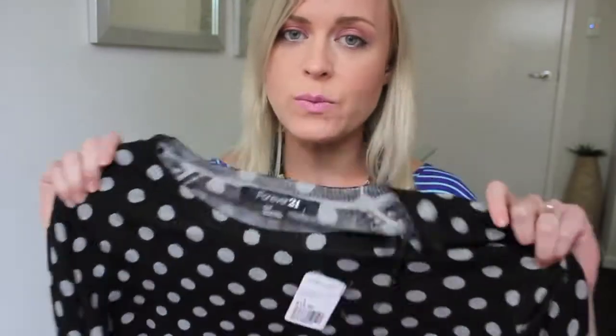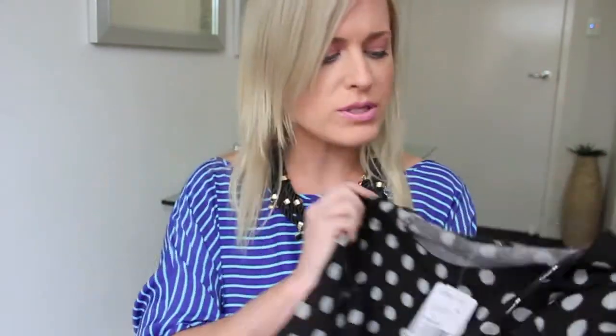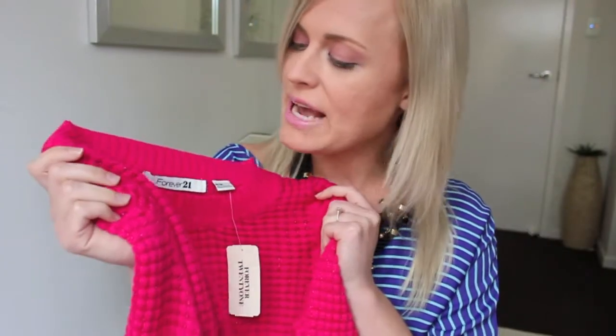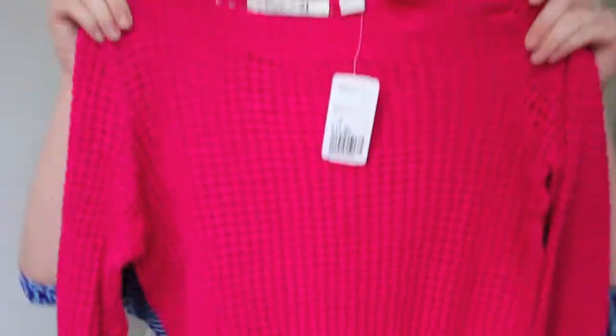I went on to Forever 21 — they have a huge range of everything for winter. I picked up both of these sweaters: this really cute polka dot print one, originally around $20, I got it for under $9 or $10. I also got this bright poppy hot pink one — I particularly like it because it has a bit of a metallic thread through it, which adds a more luxe feel. This one was around $8 or $9 as well.